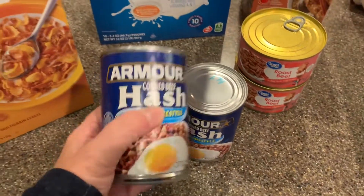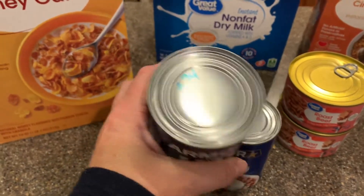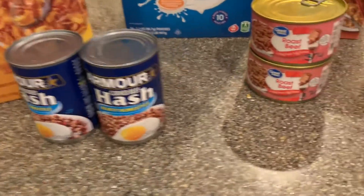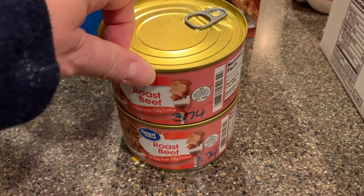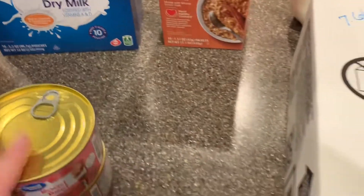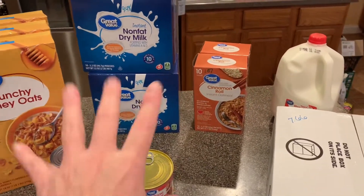I got two cans of Armour Corned Beef Hash — I love corned beef hash — at $1.74 per can. And then I got two cans of roast beef at $3.74 a can. These are going to go straight downstairs into the stash, as well as the dry milk.